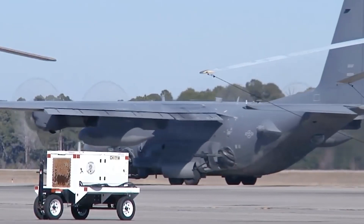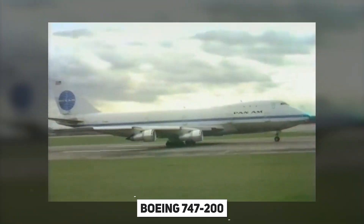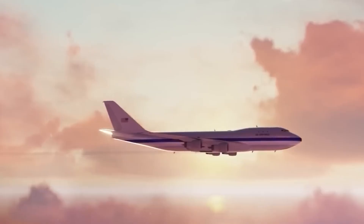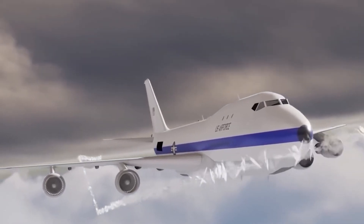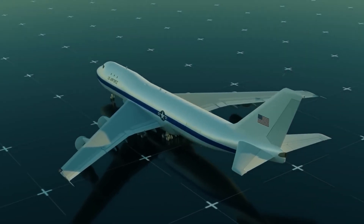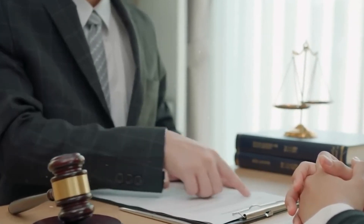The idea of missile launch from air transport or passenger planes is not new. In the 1970s, the US Air Force considered using the Boeing 747-200 as a cruise missile carrier aircraft, capable of carrying 50 to 100 AGM-86 ALCM air-launched cruise missiles. Nevertheless, the project, named the Cruise Missile Carrier Aircraft, ceased to exist due to Pentagon concerns about possible budget impacts on other projects.